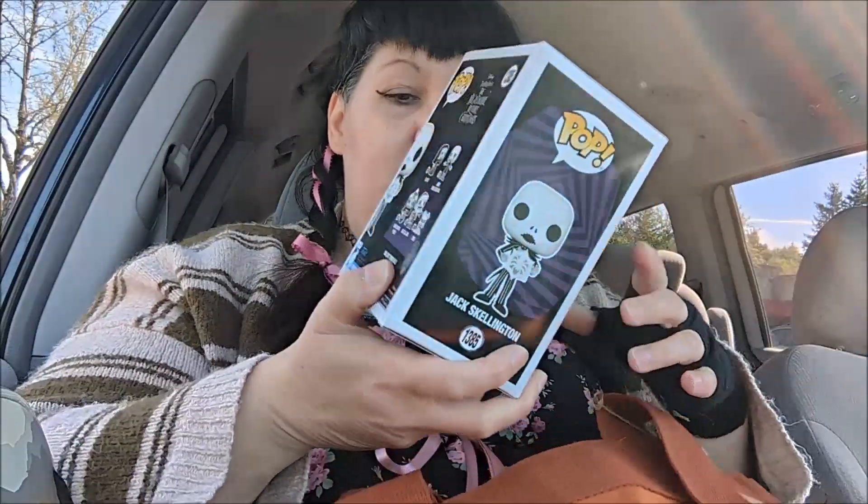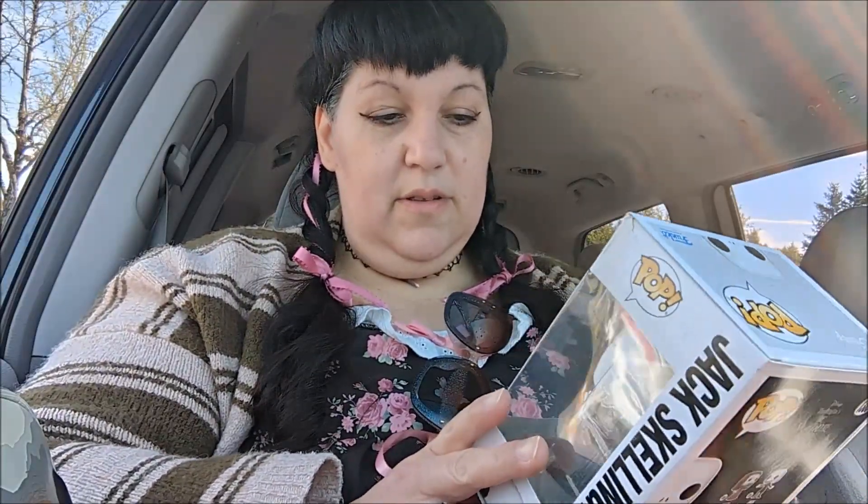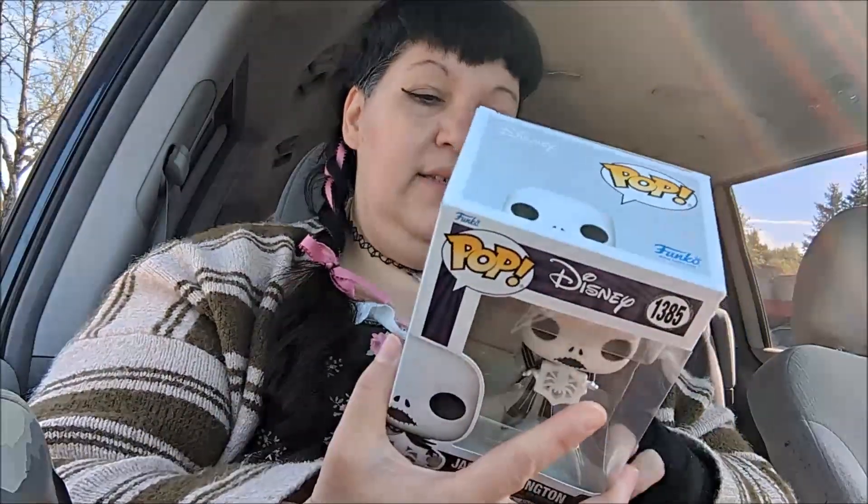I went in there to get a gift for my son. He likes POP figures a lot, and I just didn't know which one to get him. This was really the only one he might like because he already has Sally.